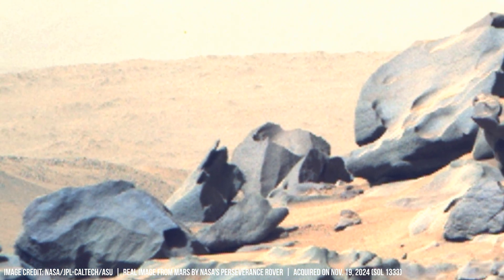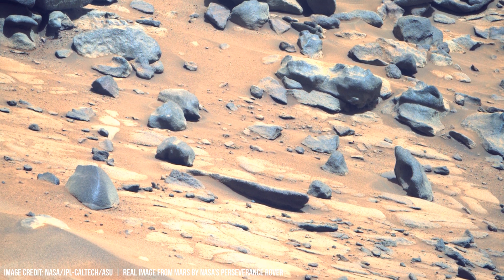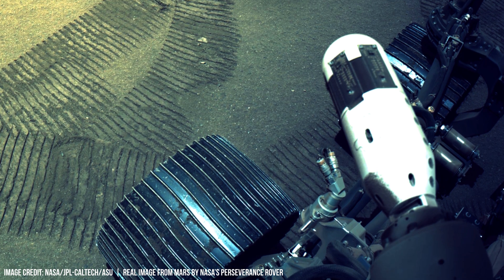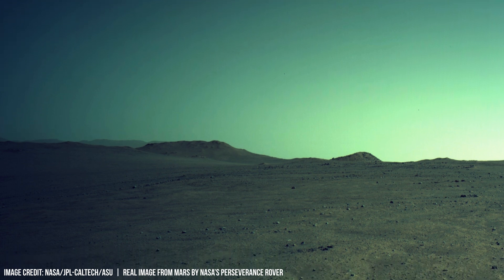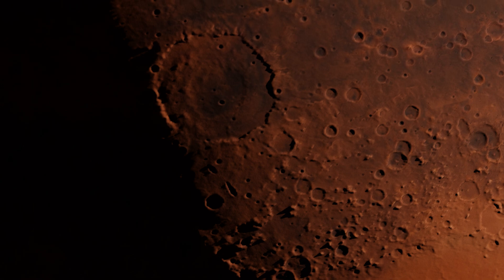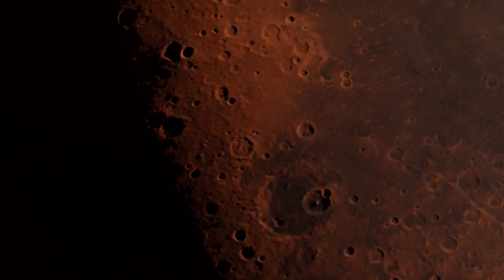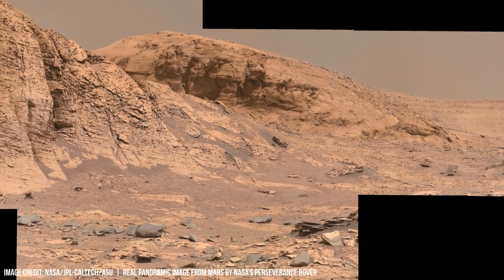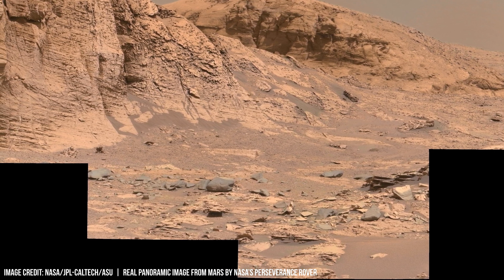Seismic waves generated by Mars quakes propagate through this crust, revealing information about the planet's internal structure. The speed and attenuation of these waves depend on the density and composition of the traversed materials. Just as an earthquake on Earth transmits seismic energy differently based on rock properties, Martian quakes provide data on the core and mantle's composition and movement patterns.